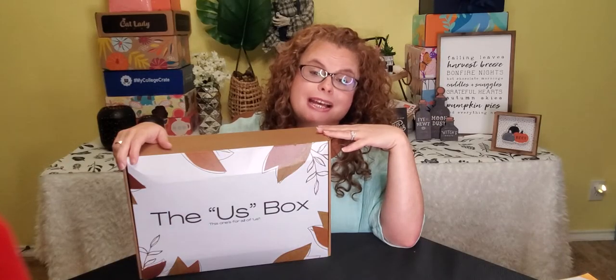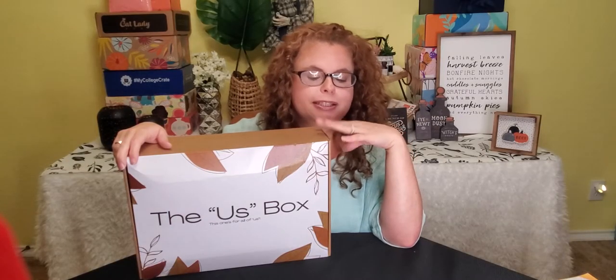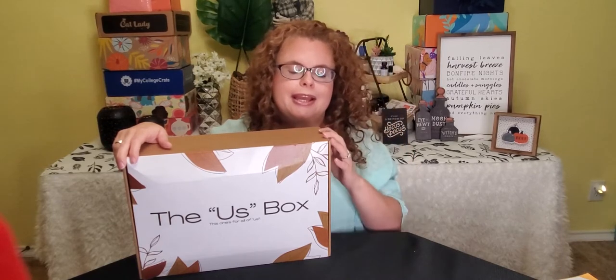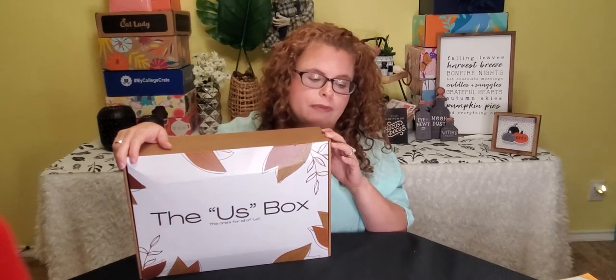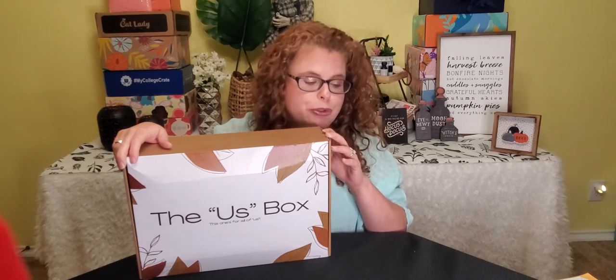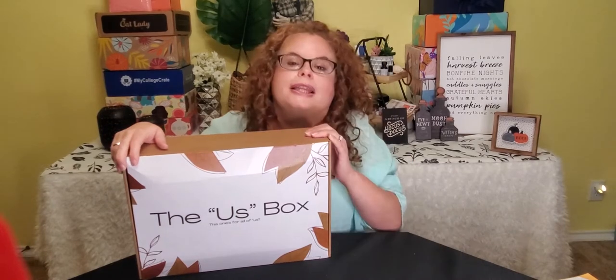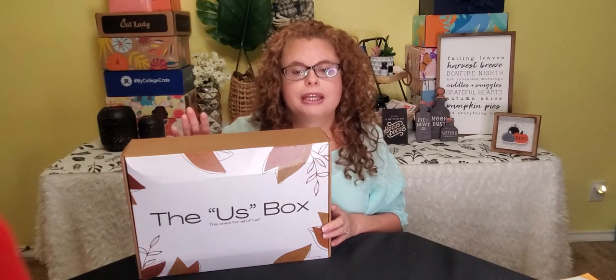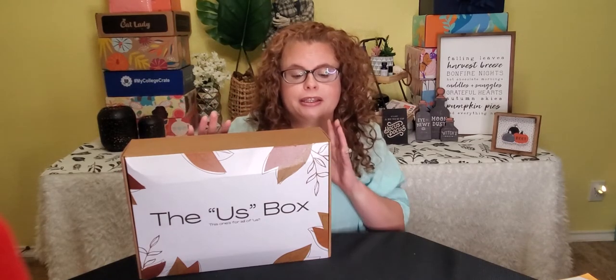The Us Box has a lot of different plans, but this particular box is the Elite Box for $54.99 a quarter, and they donate 5% of all their proceeds to whatever organization their subscribers choose for the month or the quarter. They curate the box to whatever would suit you particularly — you fill out a quiz and they customize the box to that particular subscriber, which is very different from any other box you're going to come across.